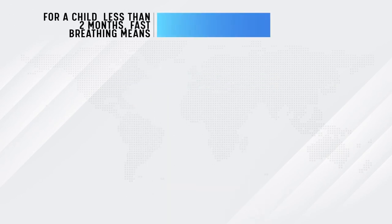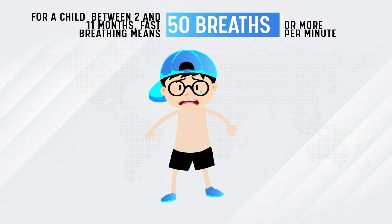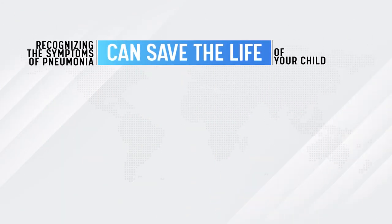For a child less than two months, fast breathing means 60 breaths or more per minute. For a child between two and eleven months, fast breathing means 50 breaths or more per minute. For a child between one and five years old, fast breathing means 40 breaths or more per minute. Recognizing the symptoms of pneumonia can save the life of your child.